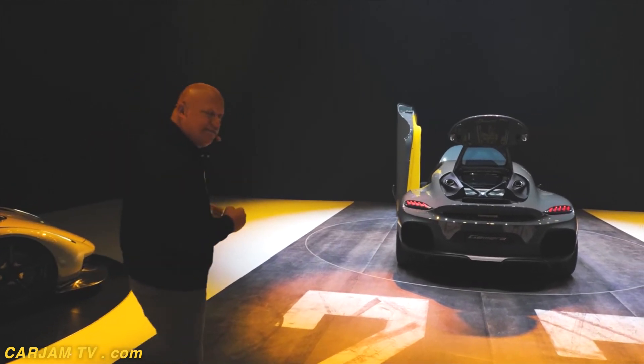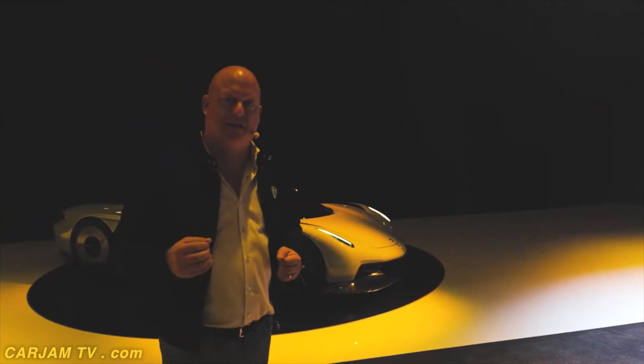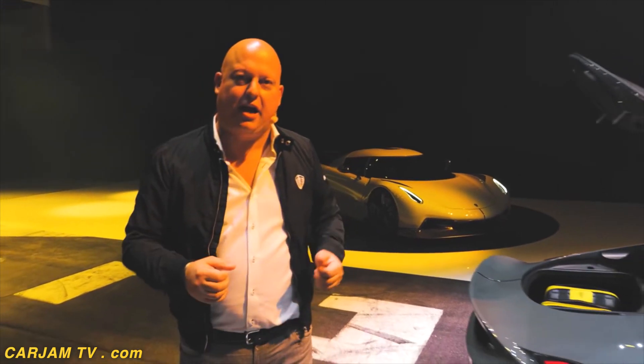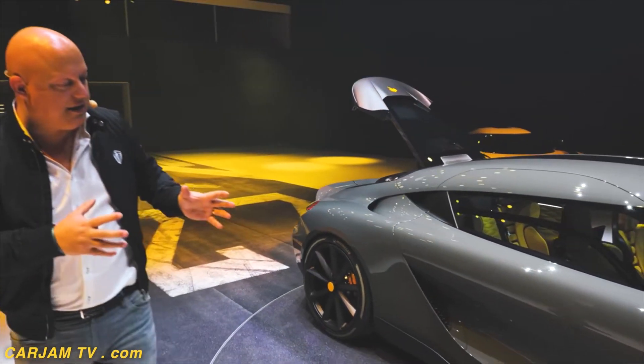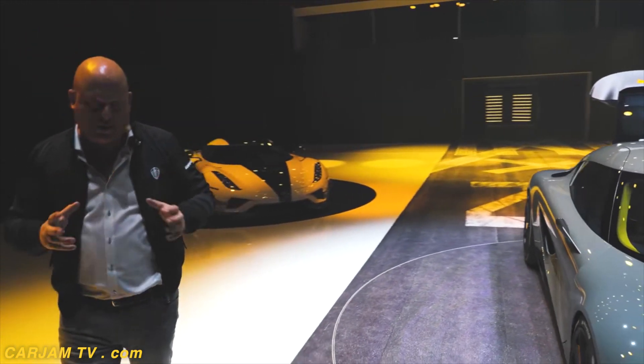The curb weight — our production aim is 1,880 kilos or so. The aim is to stay under 1,900. With this kind of fuel size, battery size, four-seater, full-size car, it is a really competitive weight.